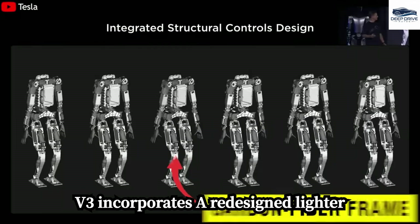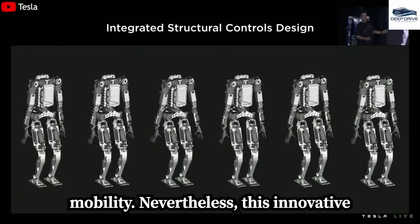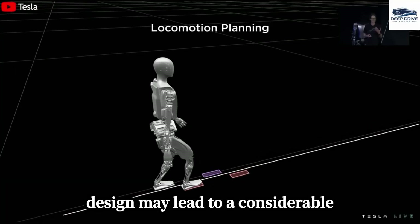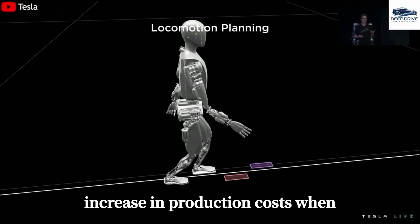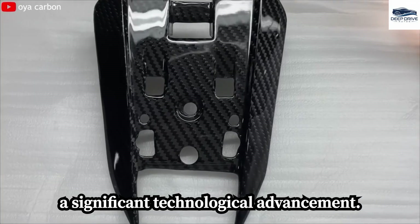The Optimus V3 incorporates a redesigned, lighter carbon fiber frame that enhances mobility. Nevertheless, this innovative design may lead to a considerable increase in production costs when compared to previous models, representing a significant technological advancement.